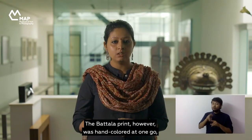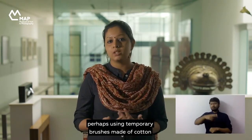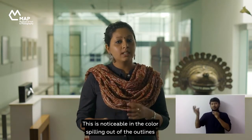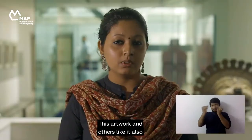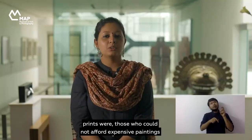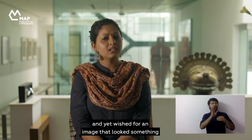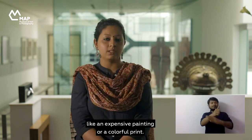The Battala print was hand colored at one go, perhaps using temporary brushes made of cotton rolled on top of sticks. This is noticeable in the color spilling out of the outlines and merging with each other. This artwork and others like it also lead us into understanding who the consumers of the Battala prints were — those who could not afford expensive paintings or colored prints of deities for their home shrines, and yet wished for an image that looked something like an expensive painting or a colorful print.